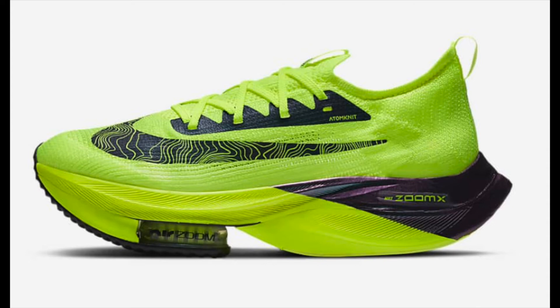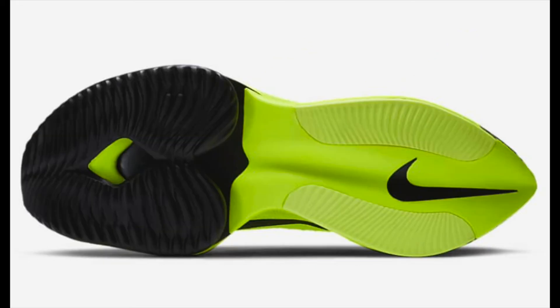A lot of research and testing went into this, and what's absolutely incredible is that a runner by the name of Eliud Kipchoge wore these when he broke the two-hour marathon record in 2019. The fact that he won a marathon and secured a world record just goes to show you how impressive the design of the Air Zoom Alphafly Next% is.